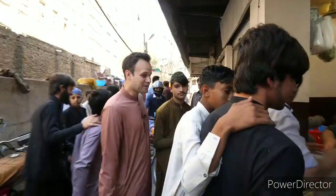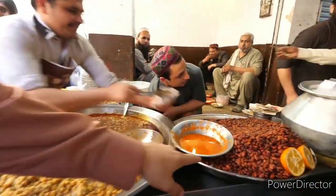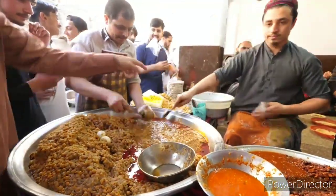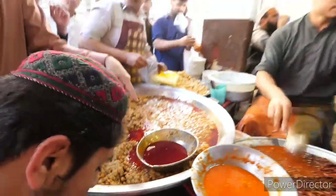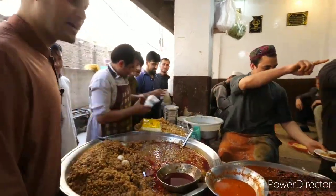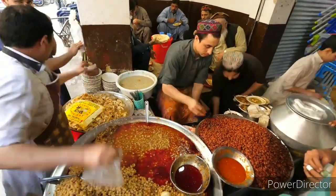We found a local bean stall — assalamualaikum! Look at this: we've got the biggest shena stew I've ever seen, and then look at these kidney beans. You can get it all mixed up. They're serving a ton of these in bags to go. They've also got potato in the back and they're putting ghee in as well. You can get chutney on top, and there's a selection of either kidney bean or shena. This is one of the fastest, craziest street food stalls you'll ever see.